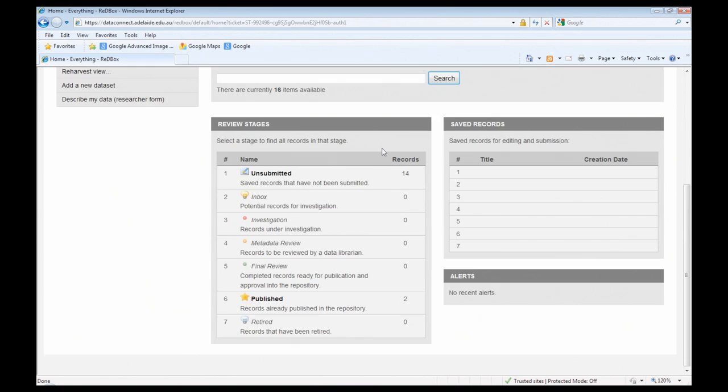I should mention that I have administrator rights for DataConnect, so the screen I see is more complex and provides more options than what our research community will see when they log in. If you're familiar with Redbox this will look very familiar — it has the same review stages. When a record is submitted by a researcher it goes into the investigation stage. What's perhaps new is the unsubmitted stage in the review stage menu — this is for records that people have begun to create but have not yet completed.